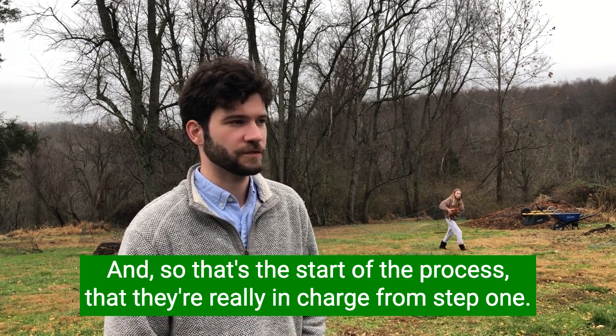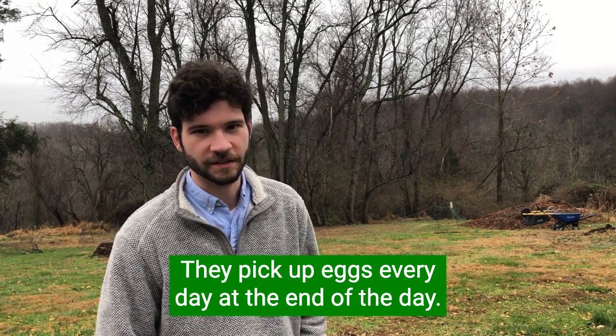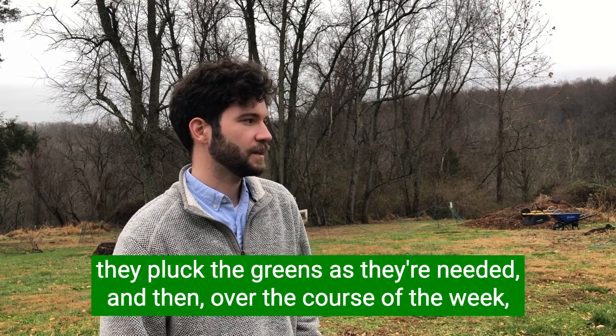They're really in charge from step one. They eventually harvest the food — they pick up eggs every day at the end of the day, they pluck the greens as they're needed, and then over the course of the week...